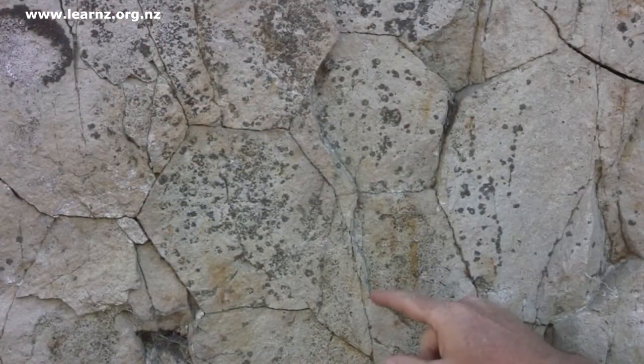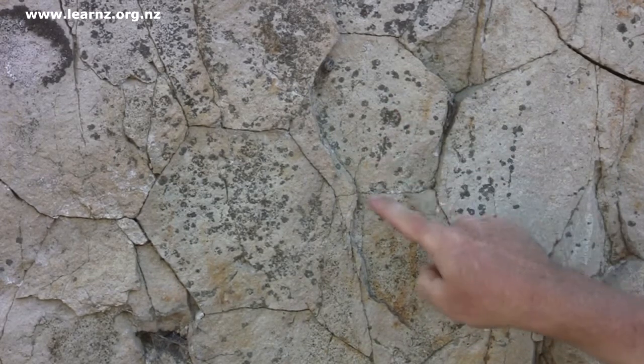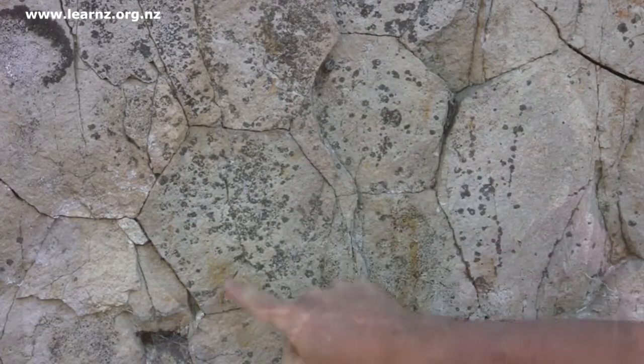And as those cracks grow, they produce these column shapes. So from the shape of the column and the angle of the column, we can work out the outside shape of the dome. And that's how we can tell it's a dome.